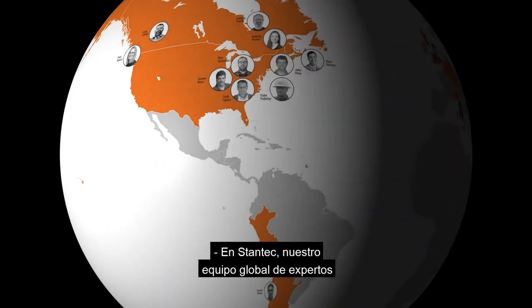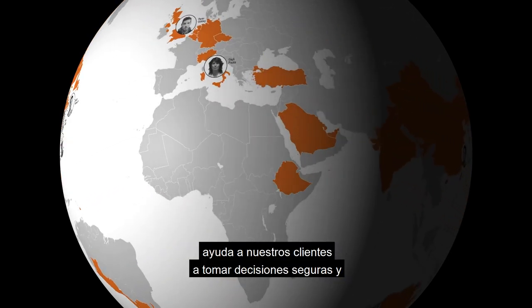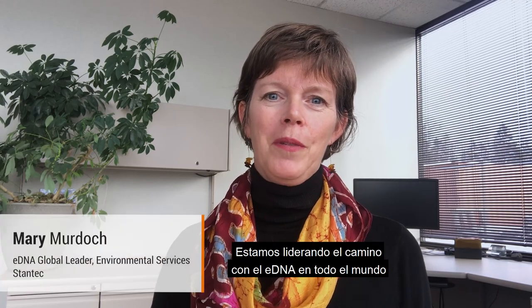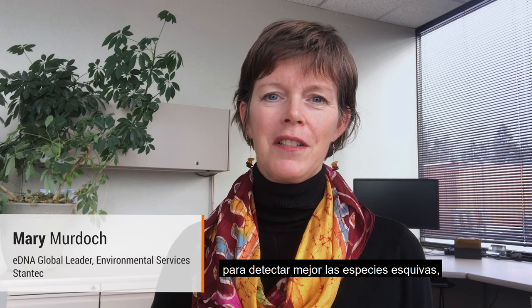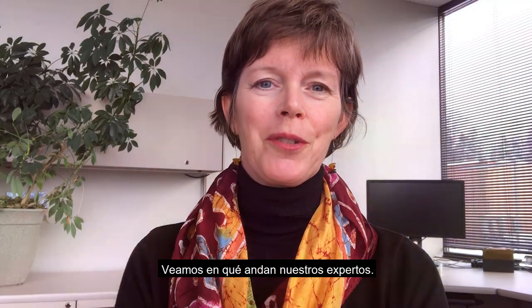At Stentech, our environmental DNA team of global experts is helping our clients make confident decisions while saving them time and money. We are leading the way with eDNA across the globe to better detect elusive, endangered and invasive species. Let's see what our experts are up to.